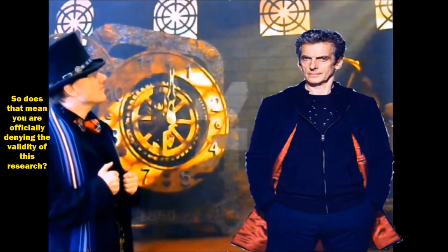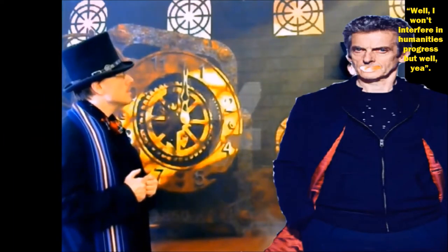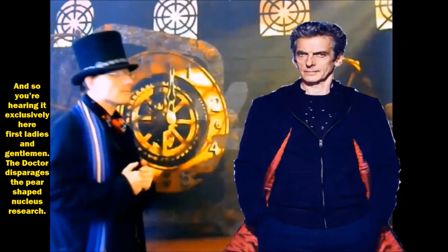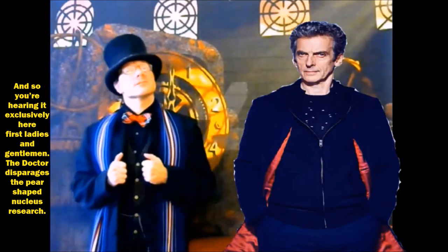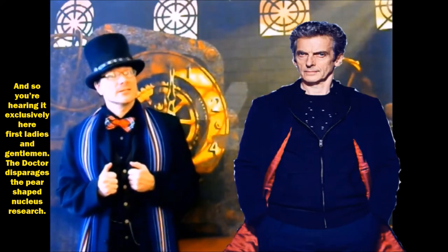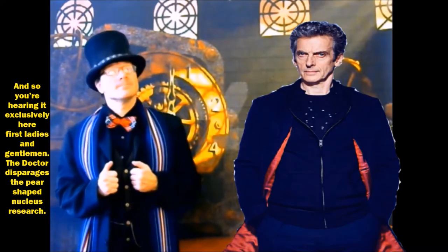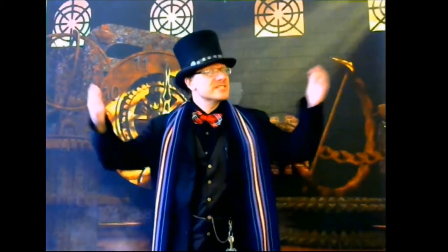So, does that mean that you're denying the validity of this research? Well, I won't interfere in the progress of humanity, but... yeah. And so, you're exclusively hearing it here first, ladies and gentlemen — the Doctor disparages the pear-shaped nucleus research. And that concludes this episode of Physics in the News.